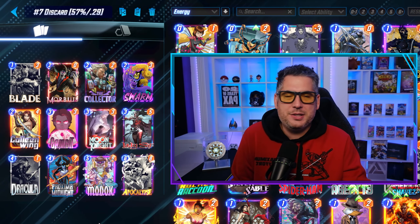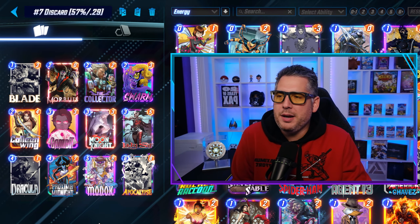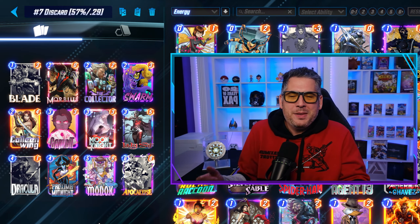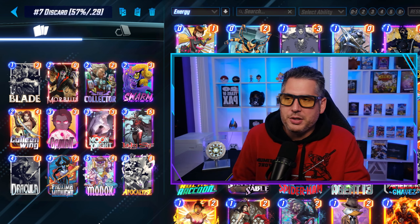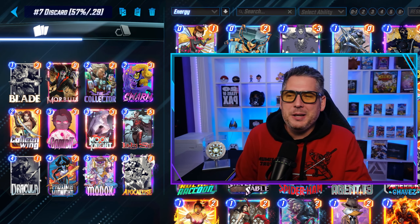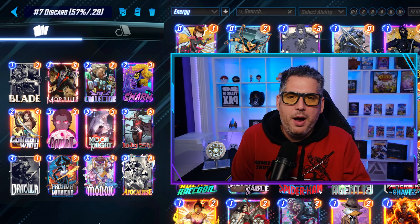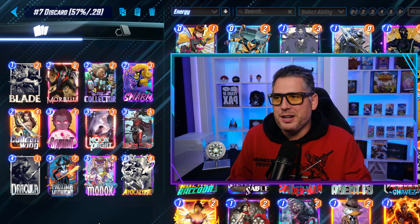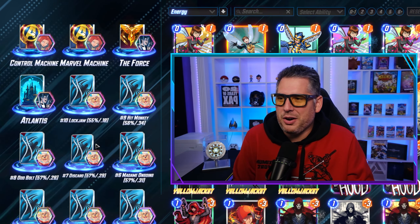Going to number 7: it's Discard — straight-up Discard. 57% win rate, 0.29 cube rate. What I like about the Discard decks is that they're making a comeback because of those Alliance missions. Discard Hela was going insane for a while, that got nerfed, and then regular Discard was pretty good too until power was taken off. But I like the way these decks are playing right now, and I'm glad those Alliance missions kind of brought Discard back into the meta. If you want to play some Discard, you definitely can — it's better than people realize, and it's good to see a classic archetype making waves again.